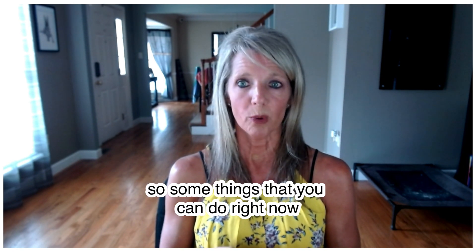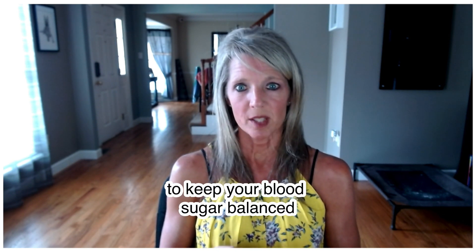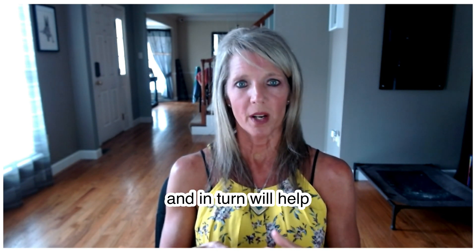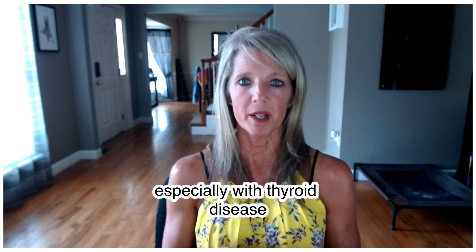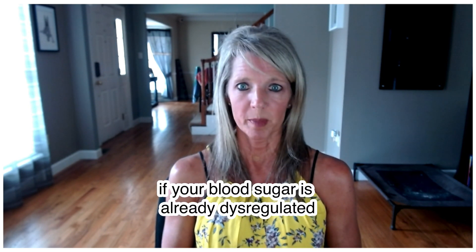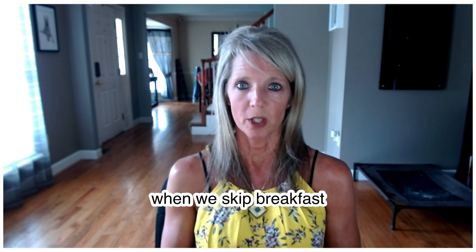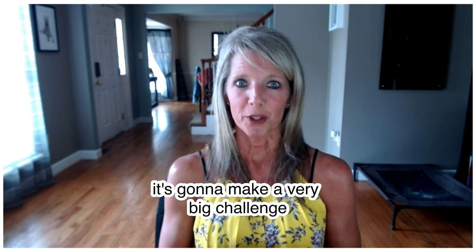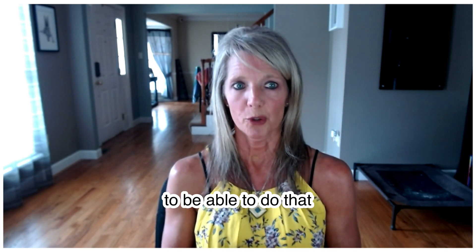Some things you can do right now to help keep your blood sugar balanced — which in turn will help your thyroid and adrenals — is to always start with eating breakfast. When we skip breakfast, especially with thyroid disease, your blood sugar dips really low. If your blood sugar is already dysregulated and you have adrenal dysfunction, skipping breakfast makes it a very big challenge for your adrenals to bring blood sugar back up because they don't have enough capacity to do that.